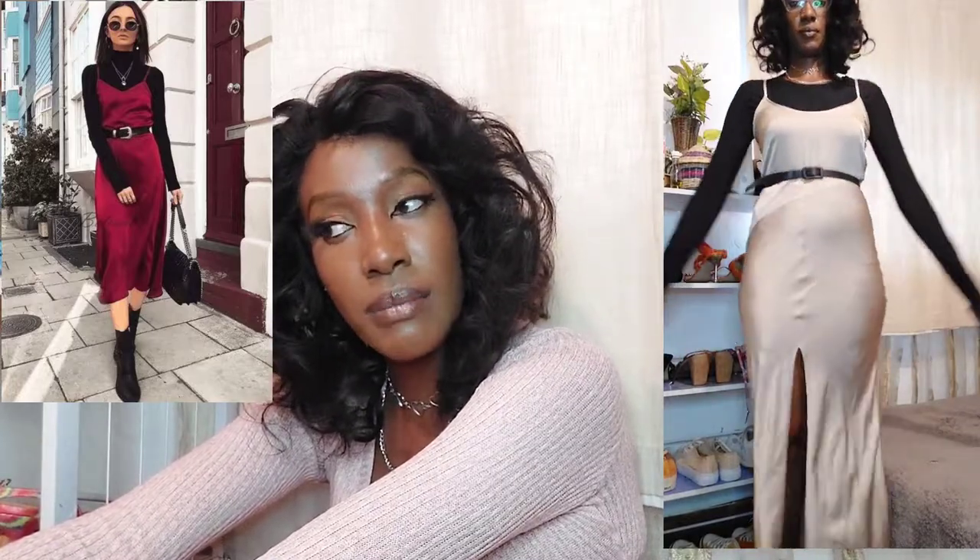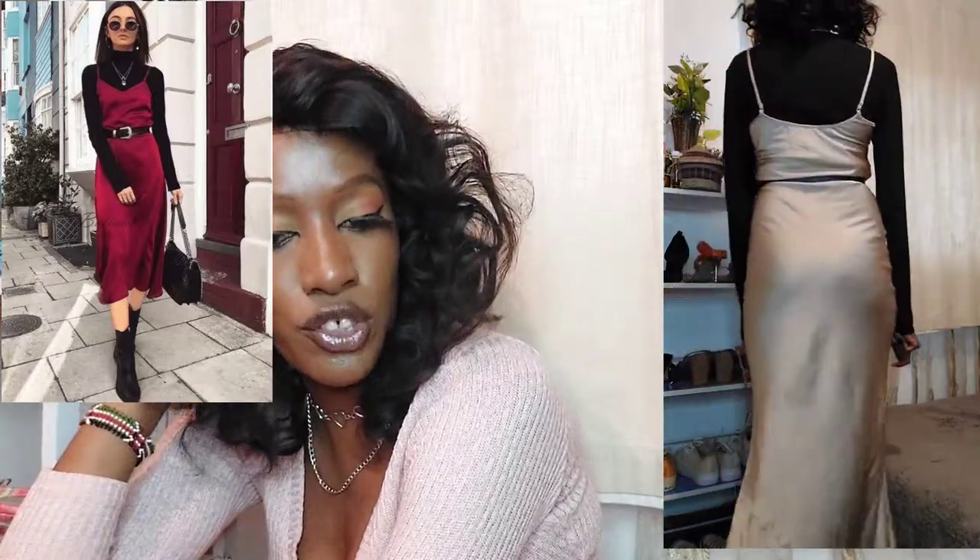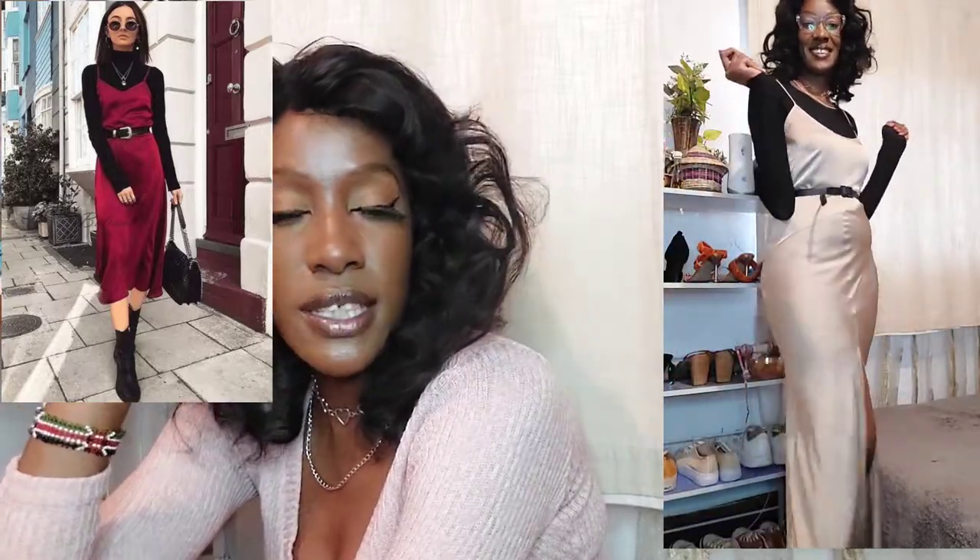This next outfit has been trending for about three years — I've been seeing people rock this look on Pinterest and YouTube: wearing a slip dress over a t-shirt or shirt underneath. This specific slip dress is satin — a gold one I thrifted about three years ago, even before COVID. It has a slit at the front, and I've worn a black top inside it, plus added a belt.